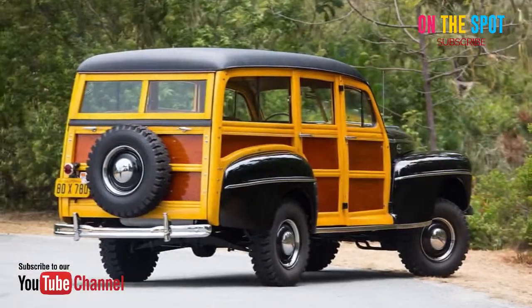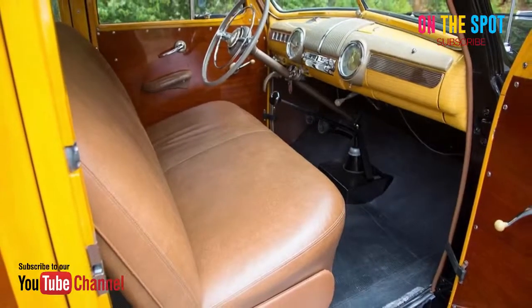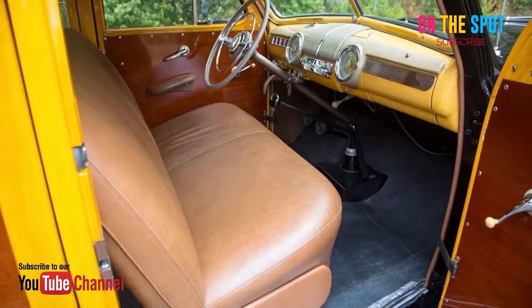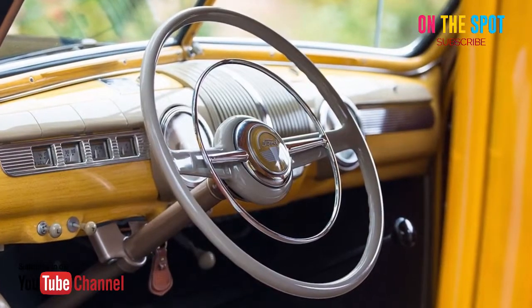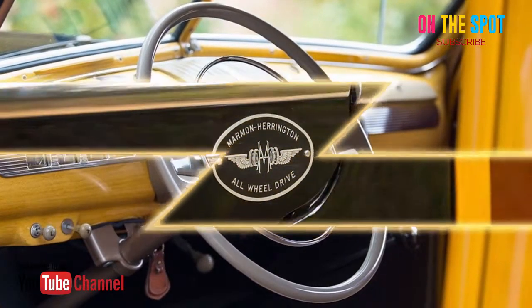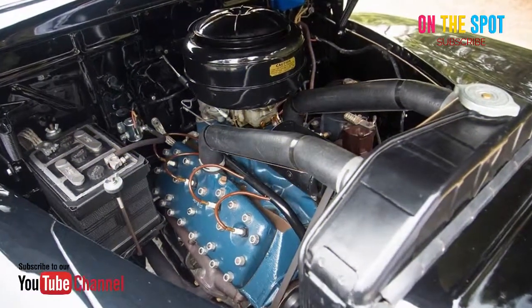It features a 239CI 59AB flathead V8 engine, originally capable of 95 horsepower, mated to a 4-speed BorgWarner manual transmission, which sends power to an all-wheel-drive drivetrain. The wood sides are a combination of a maple frame with mahogany panels, matched beautifully by the wood in the cab, and the rig sits atop brand-new Super Trixion off-road tires.